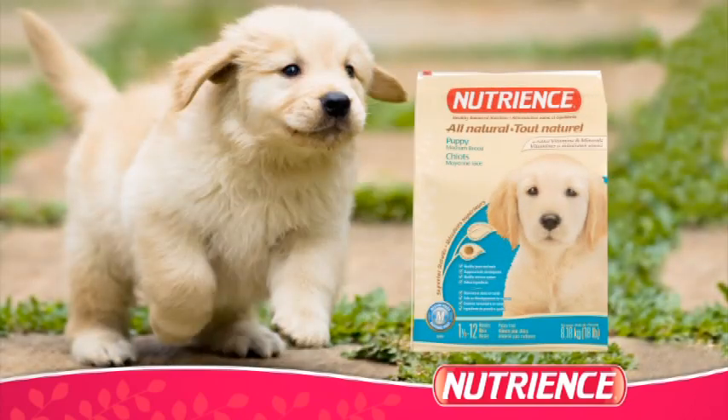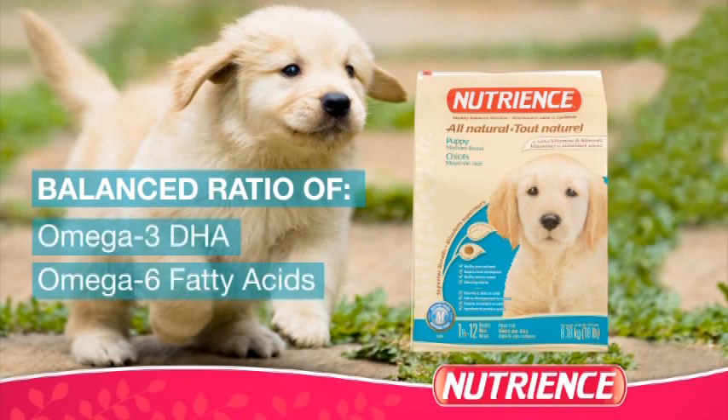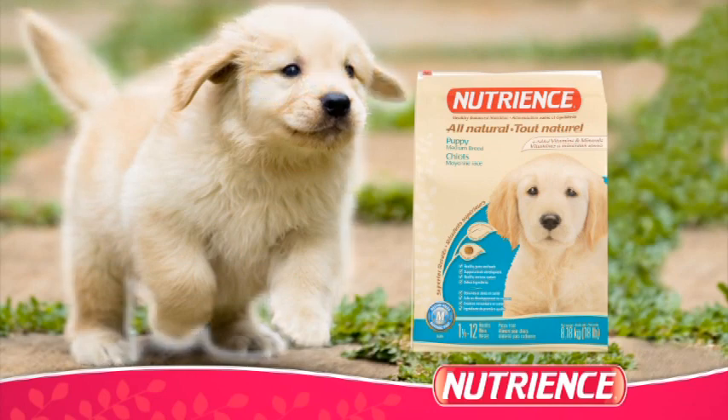Our puppy growth formula contains a balanced ratio of omega-3 DHA and omega-6 fatty acids. These compounds help support brain development, healthy skin, and a lustrous coat.